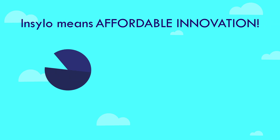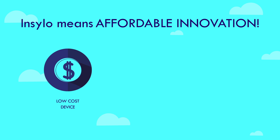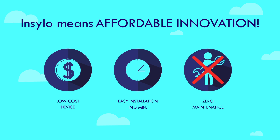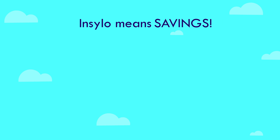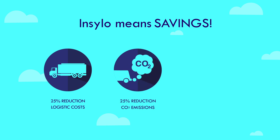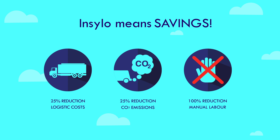InSilo means affordable innovation. It costs only a fraction of the other alternatives, can be easily installed in only 5 minutes, and it doesn't require maintenance. InSilo means savings: by optimizing the refilling cycle of the silos, transport costs and CO2 emissions are reduced up to 25%. And no more manual labor is required for silo inspections, order processing, or planning activities.